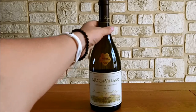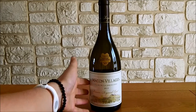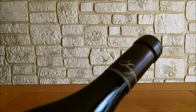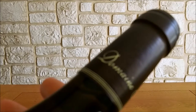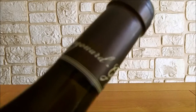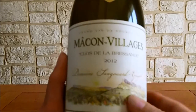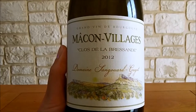On va regarder cette bouteille de plus près. Vous voyez, c'est une bouteille qui est ronde, gourmande, super agréable à regarder, qui donne vraiment envie. Au niveau de la capsule, on retrouve le nom du domaine — Domaine Sangouard-Guillot — avec des couleurs un peu dorées. On retrouve une petite médaille dont je vous parlerai tout à l'heure, et une étiquette assez terroir et traditionnelle, qui représente bien l'appellation.